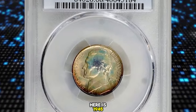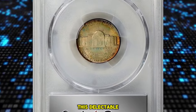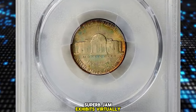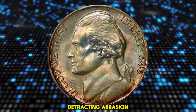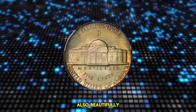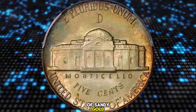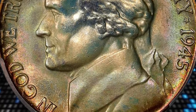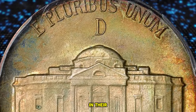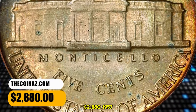1945 D Jefferson Nickel in MS68 condition with Full Steps. This delectable superb gem exhibits virtually flawless surfaces. The strike is razor sharp throughout, and there is not even a single detracting abrasion. Also beautifully toned, both sides are layered in soft pastel iridescence of sandy gold, pale pink, ice blue and mint green. Simply gorgeous. The surfaces are simply incredible in their preservation and are graced by delicate pastel hues. It was sold for $2,880.